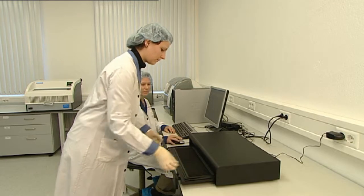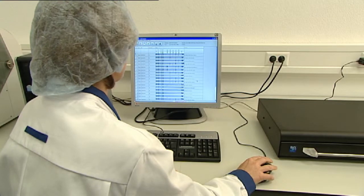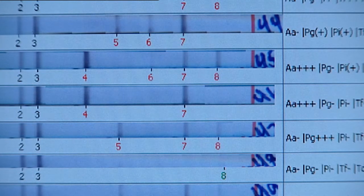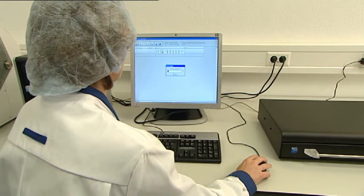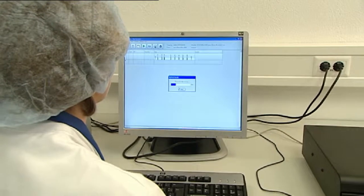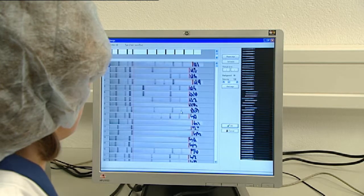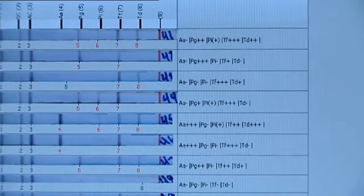The bacterial DNA bound to the capture probes is made visible by a color reaction on the test strip. This color develops in a specific band pattern, and the intensities of the bands correlate to the concentrations of the bacterial species in the original patient specimen. A scanner system with special software is used for evaluation, definitively and objectively assigning the band pattern to a specific bacterial constellation, allowing species and concentrations to be quickly determined.